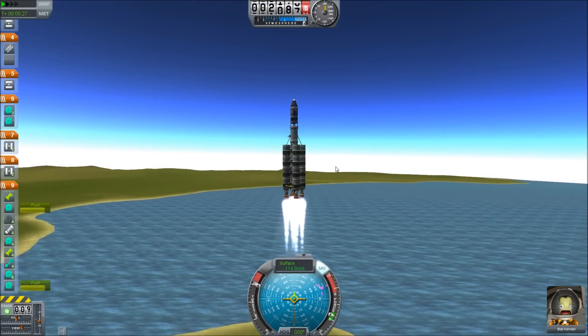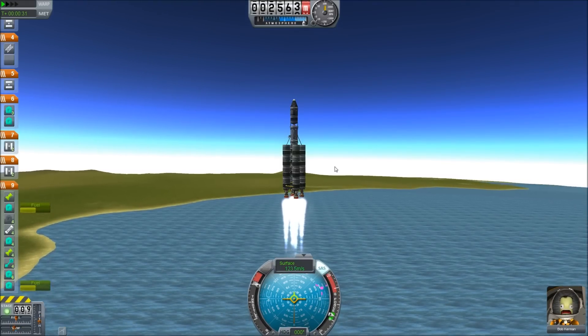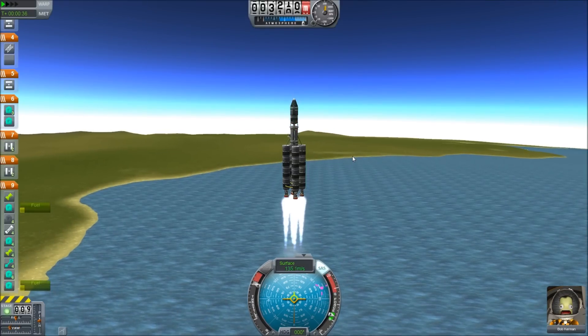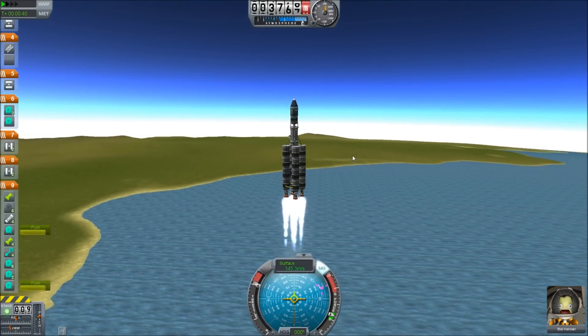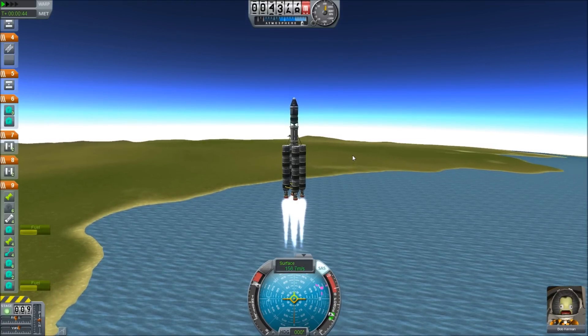As soon as these first stages burn out, I'm going to separate and begin a very slight gravity turn. I want to be as efficient as possible on this mission, as with all missions. Calm down, Bob — nothing's even happened yet.